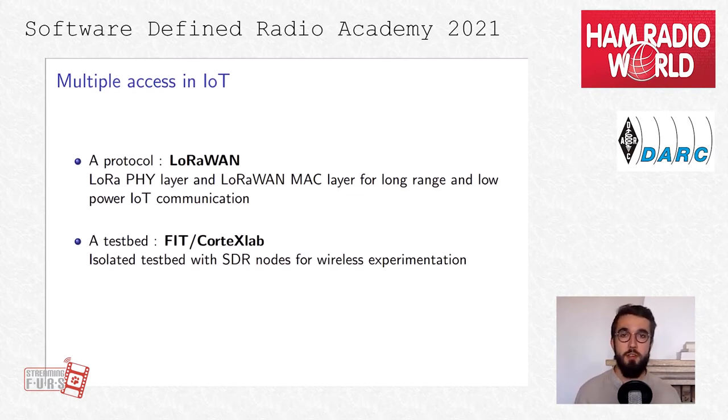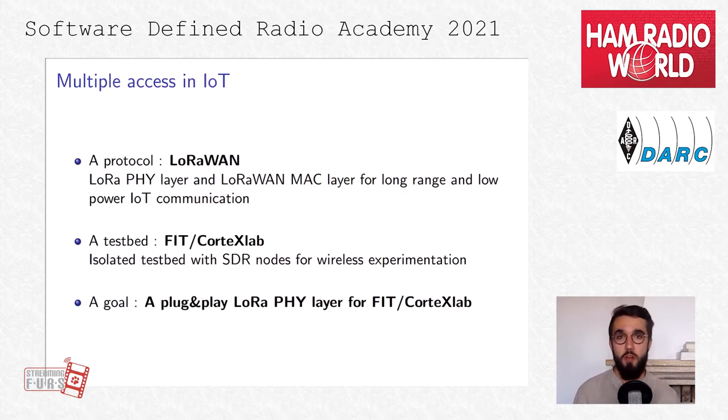Our project directly stands on an implementation made by a team at EPFL. Our second goal is the FIT Cortex Lab testbed, which was built for wireless communication. It's always important for us to find new ways to experiment on this testbed and extend its capabilities. To summarize: our goal is to have a plug-and-play LoRa physical layer for FIT Cortex Lab.